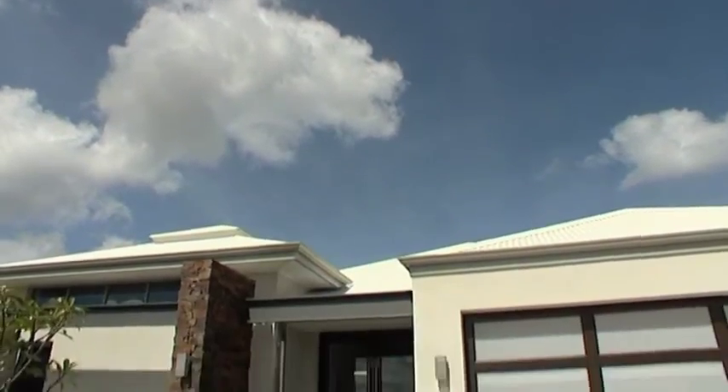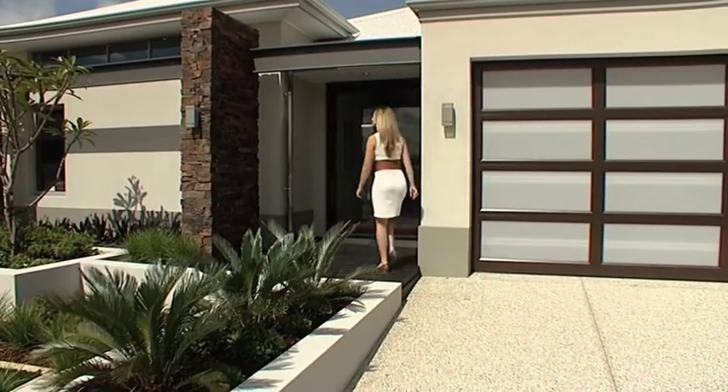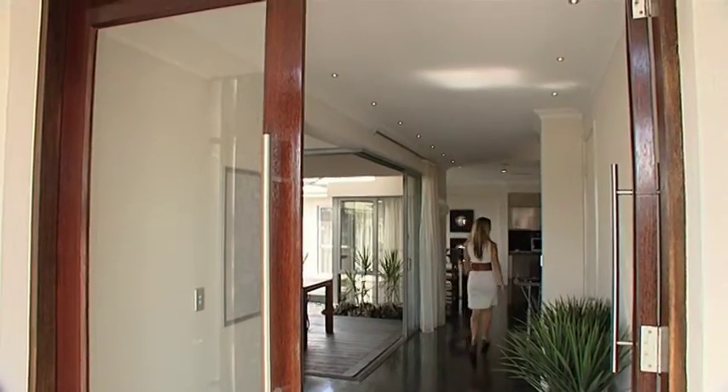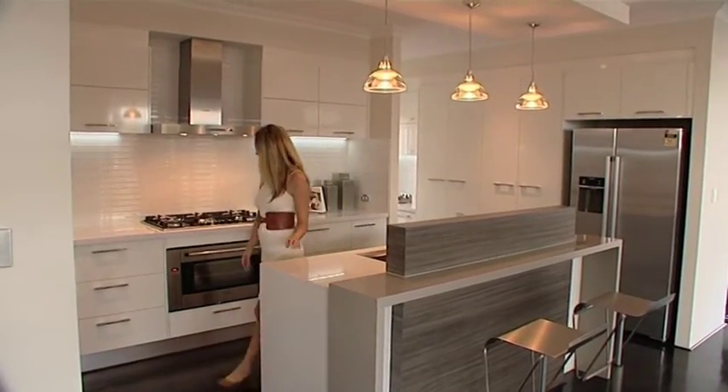Today we're checking out one of their new display home designs in Harrisdale called the Coronado. This home has so many amazing features and modern conveniences that after checking it out, you'll no doubt go home and start to notice all the things that your old house is missing — things that you didn't even know you needed.